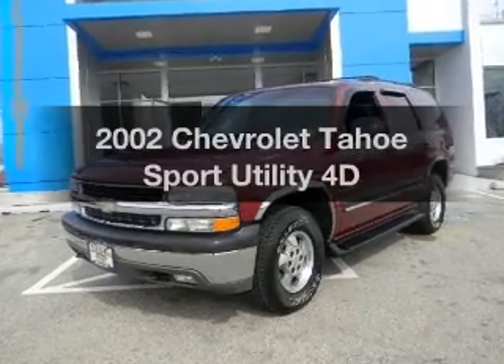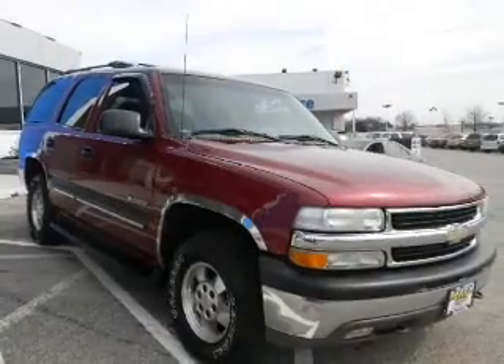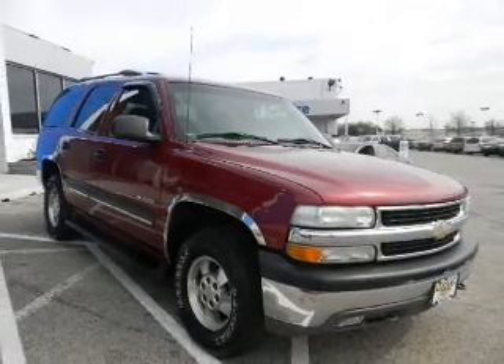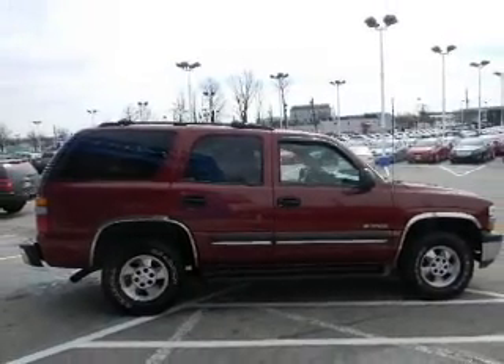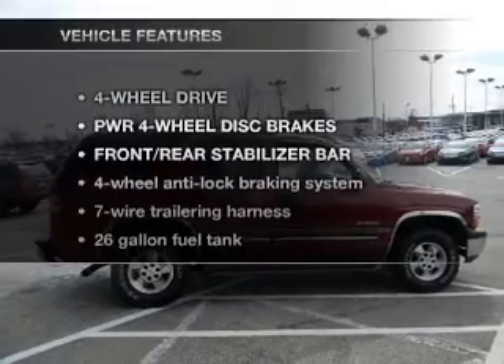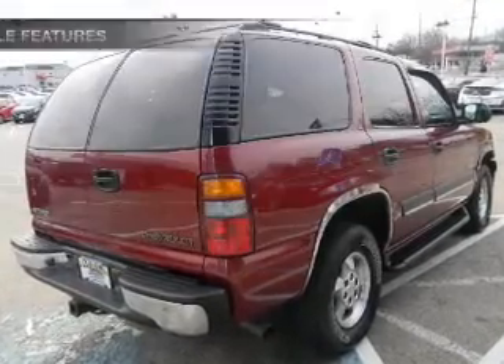Get noticed in this 2002 Chevrolet Tahoe. This is the set of wheels you've been looking for, with a reliable engine driven by an automatic transmission. Anti-lock brakes help you bring your vehicle to a safe stop. And with these notable features, you won't want to miss out on the opportunity to own this amazing ride.